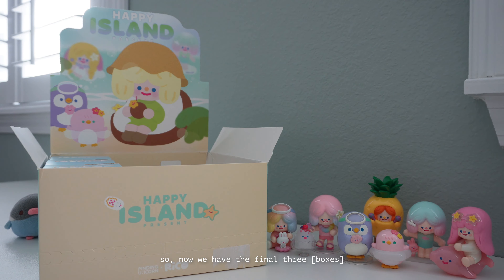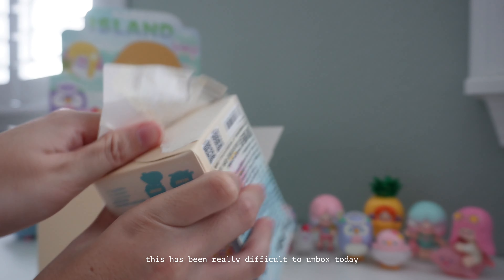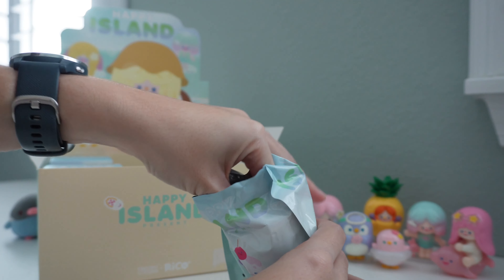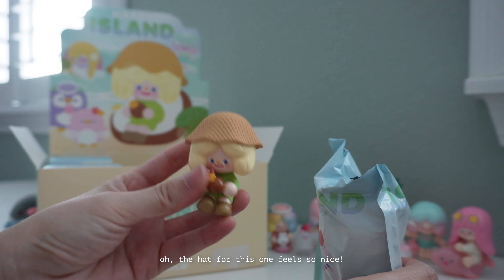Now we have the final three — let's find out what's inside. This has been really difficult to unbox today but at least I get to unbox them. The hat for this one feels so nice.